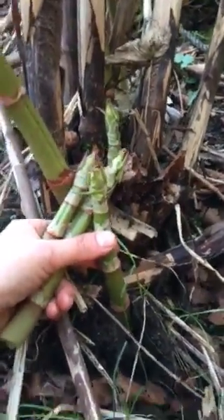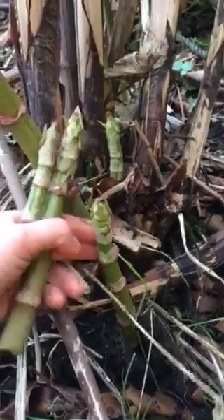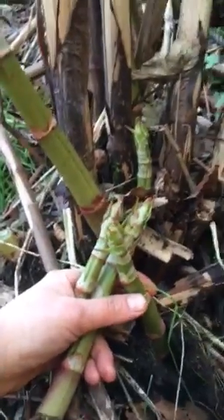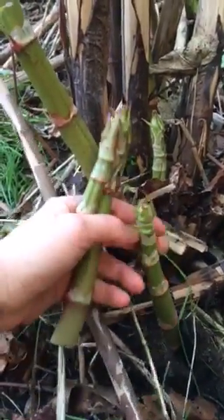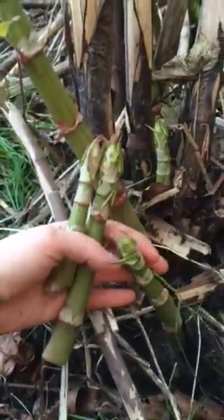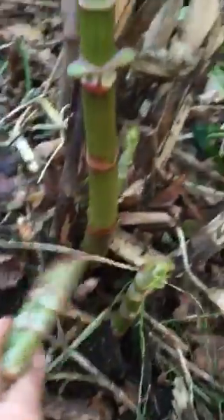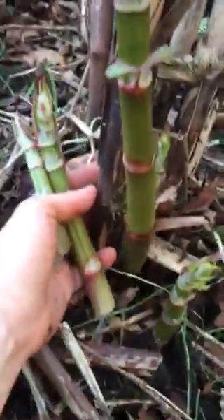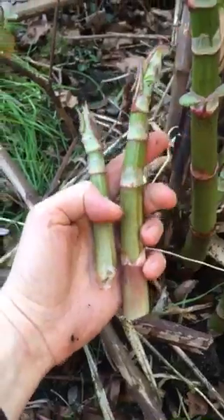So yeah, it's invasive and it's taking over — but not if you know how to manage it. If you cut all the shoots, it actually reproduces by its rhizomes, by the roots, not by the shoots. So you can make use of it. And that's what I think — it's medicinal as well, so I'm gathering these spring shoots.